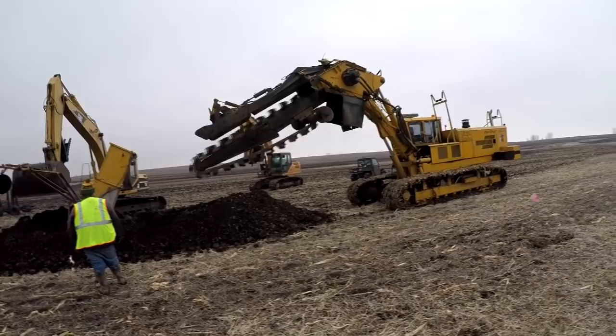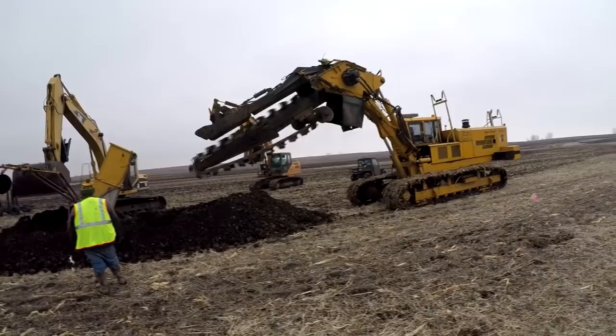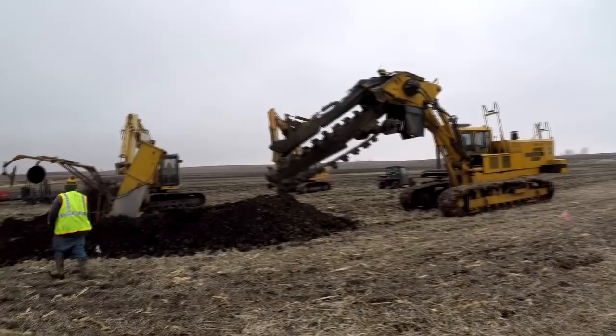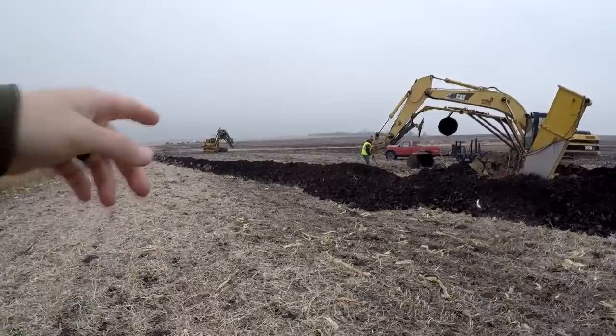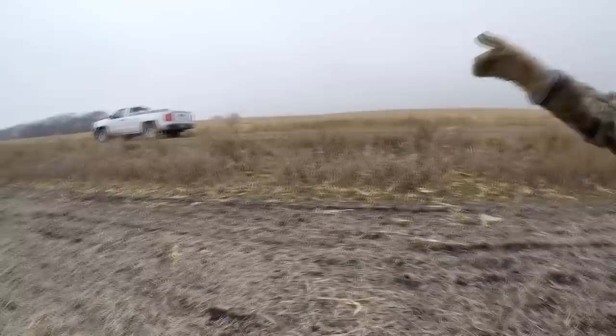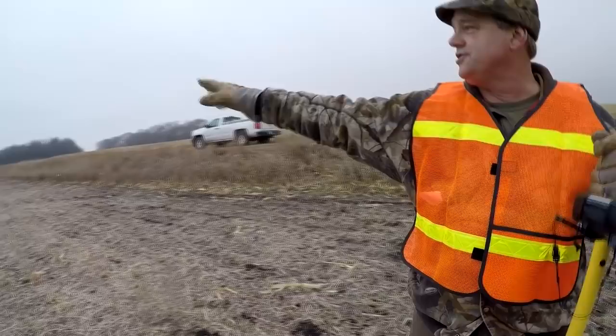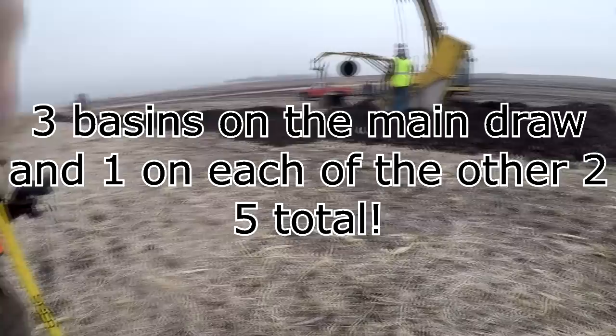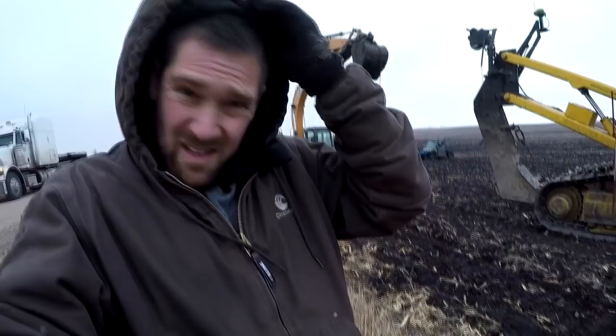We're just doing the 638 basins. We have two lines with the water and sediment basin project — one comes down here, and then one comes down where they didn't work there. One comes down from just west of that, so it's a basin that'll run into this. That's why this tile is so large. And there'll be three down here — three basins on the main draw. If you have a big one here, two more up around that draw, you can't see between the hills.